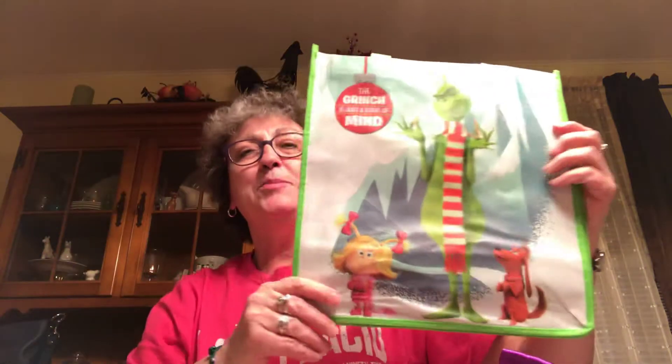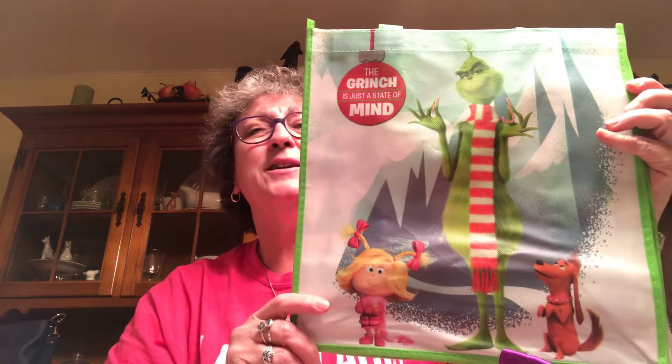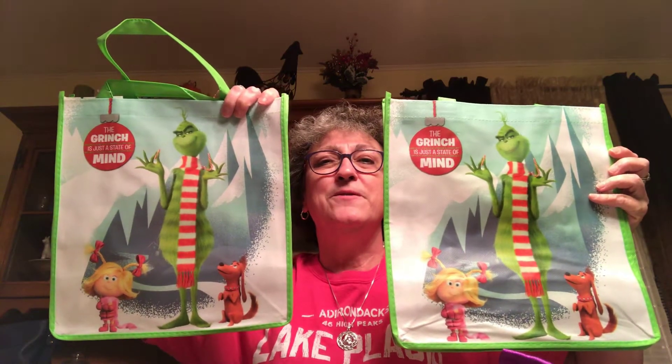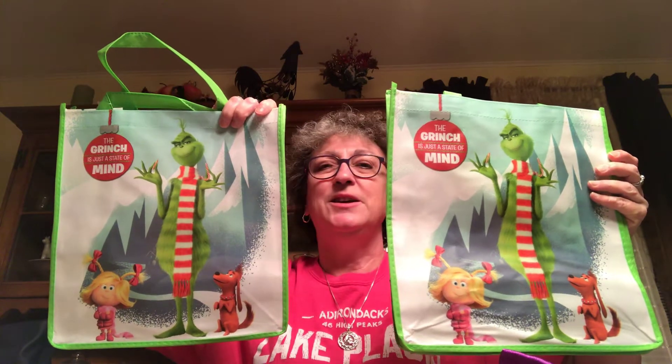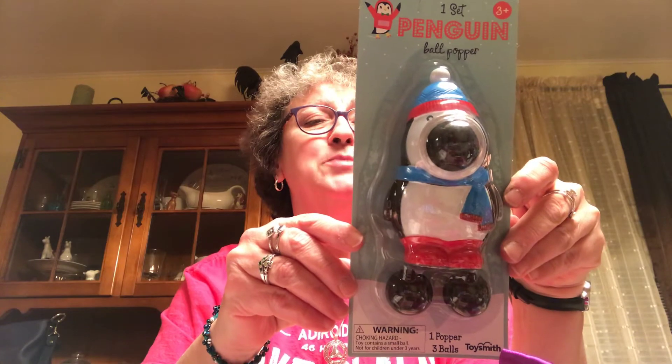I had to pick up this gift bag — 'The Grinch Is Just a State of Mind.' I picked up two, one for me and one for a friend who loves the Grinch — these were a buck a piece, 20% off. They have a lot of cute kids gift bags for a dollar in the dollar spot. I also picked up this little penguin game — you put the ball in his nose and squeeze his belly and the ball shoots out. He was $3 with 20% off.